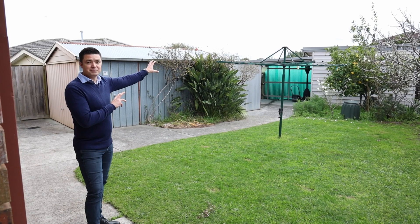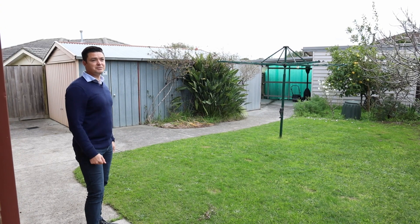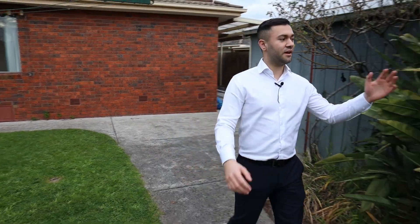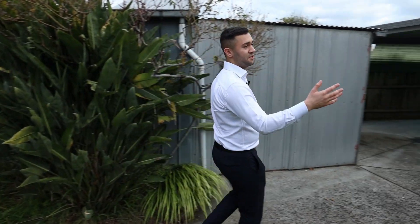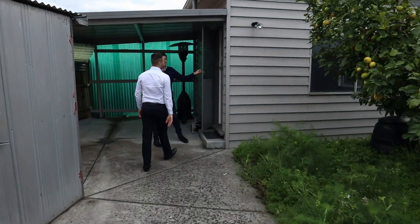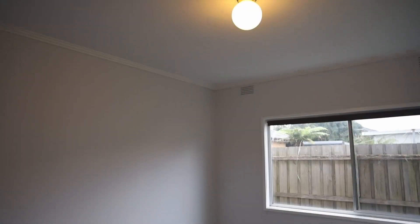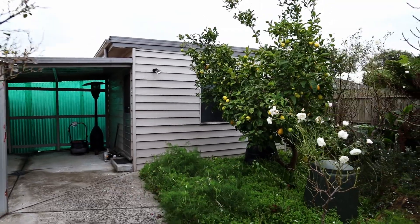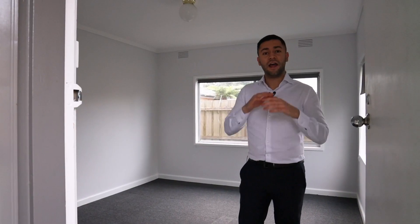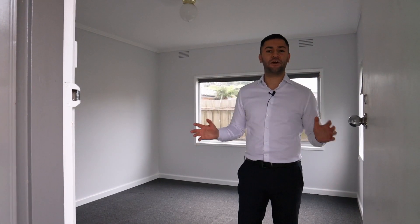Making our way through the backyard, we've got a garden shed on the left, a great lemon tree — which I think every property needs — an undercover area, and then the bungalow. What I love about the bungalow is it's tucked away at the rear of the property, away from everyone. Turn it into a gym, a yoga room, or do some music lessons in here — endless possibilities with so much space.